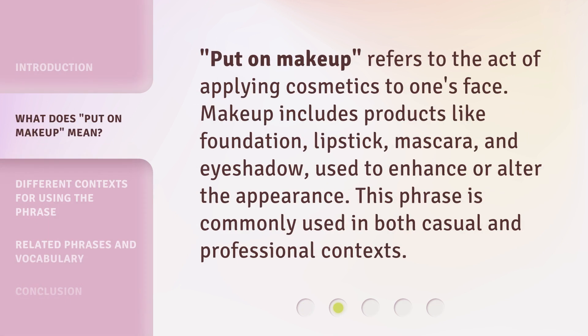'Put on makeup' refers to the act of applying cosmetics to one's face. Makeup includes products like foundation, lipstick, mascara, and eyeshadow, used to enhance or alter the appearance. This phrase is commonly used in both casual and professional contexts.